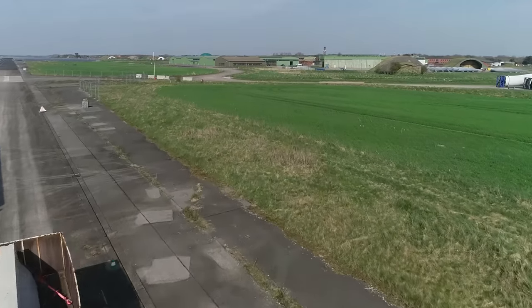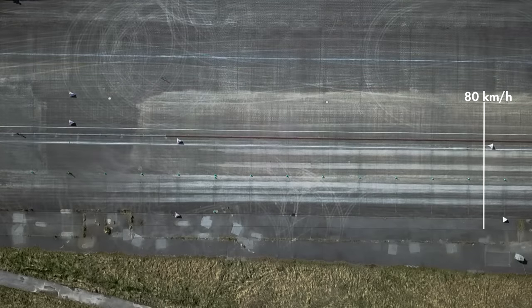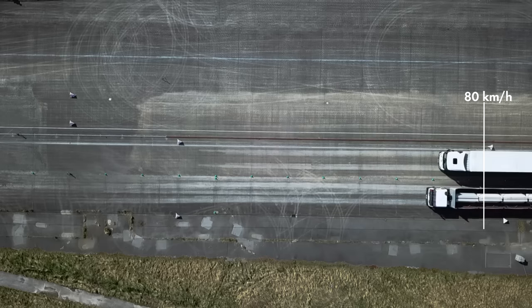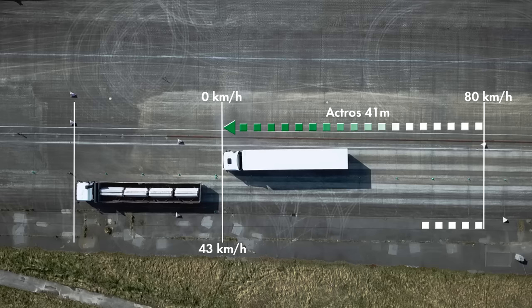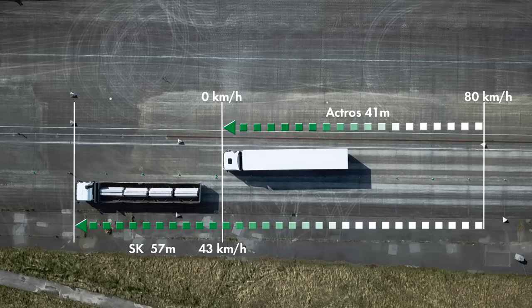The result: the modern semi-trailer came to a standstill after a braking distance of about 41 meters. The older model needed 57 meters — that's 16 meters more. The remaining speed of the older semi-trailer was still 43 kilometers per hour at the point where the new model already came to a standstill.